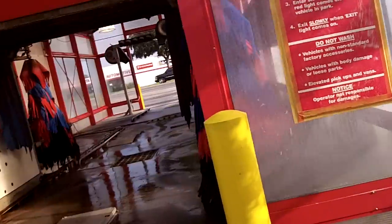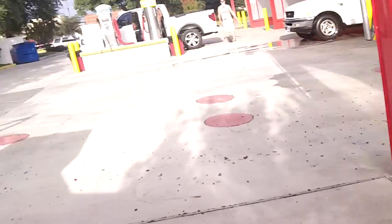Hey guys, we're here back at the Imperial Car Wash in Humboldt, Texas. We got the combo wash.